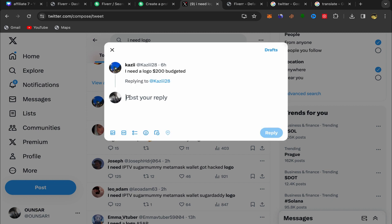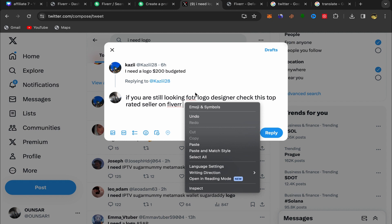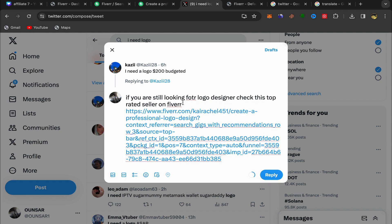What you will do is click Reply on one of those tweets and post your reply with your affiliate link. You can write something like: 'If you are still looking for a logo designer, check this top-rated seller on Fiverr' — and put your affiliate link. You should take your time to write a good message.